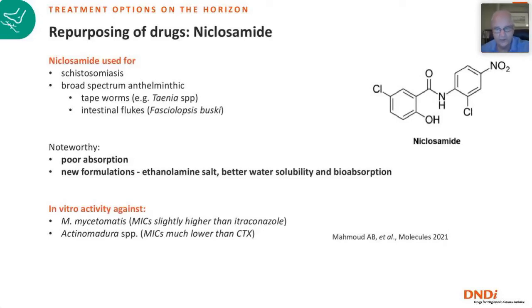Other drugs that could be repurposed: niclosamide has been published in the literature, known from schistosomiasis and as a broad-spectrum anthelmintic for tapeworms and flukes. It is poorly absorbed, but a new ethanolamine salt formulation improves bioavailability. It has been tested against Madurella mycetomatis with an MIC slightly higher than itraconazole, and also has activity against Actinomadura in vitro. The MICs are much lower than cotrimoxazole — the first-line drug for actinomycetoma in many places — suggesting potential development for both eumycetoma and actinomycetoma.